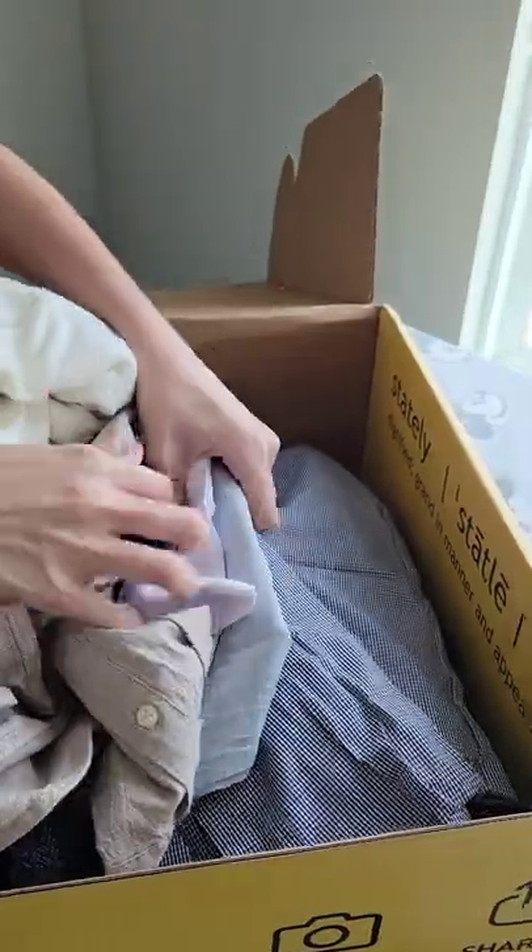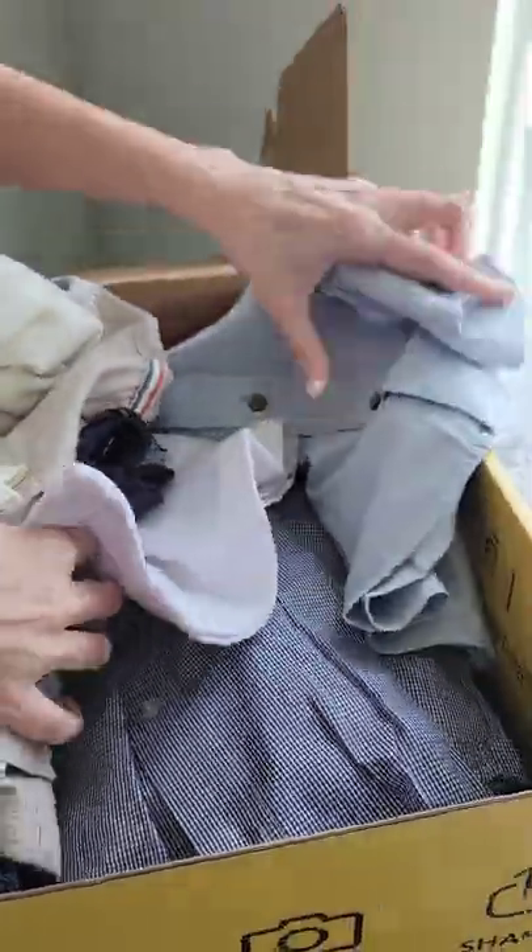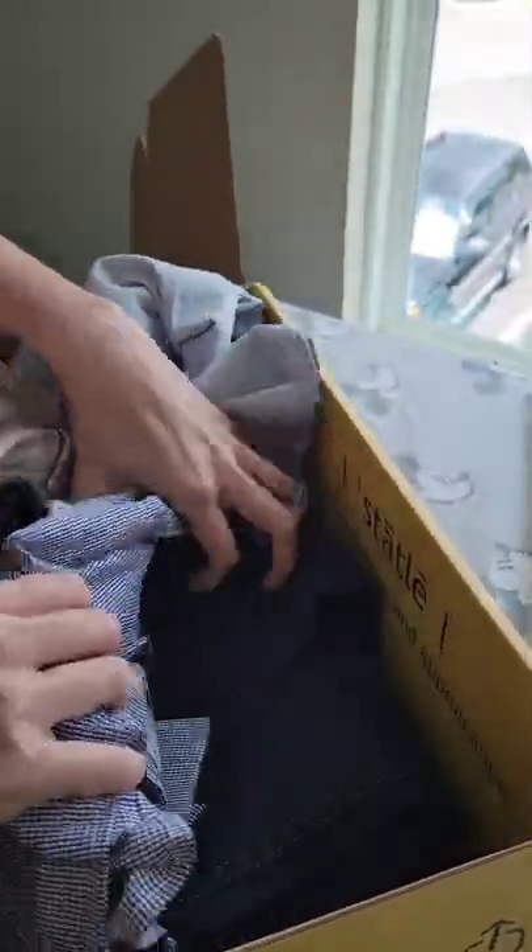Let's see these shirts. One shirt, two shirts — amazing quality. Are you kidding me? A nice blue one for the beach, a casual one for work.